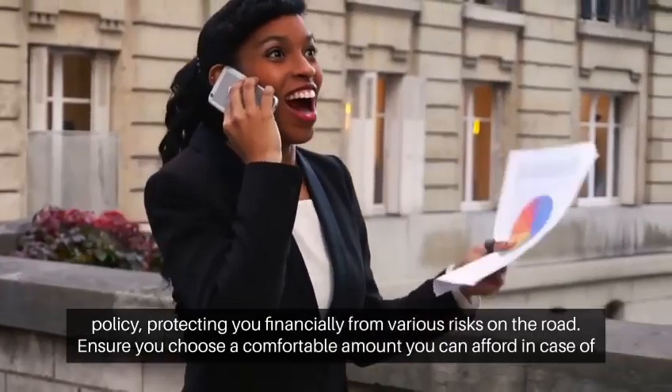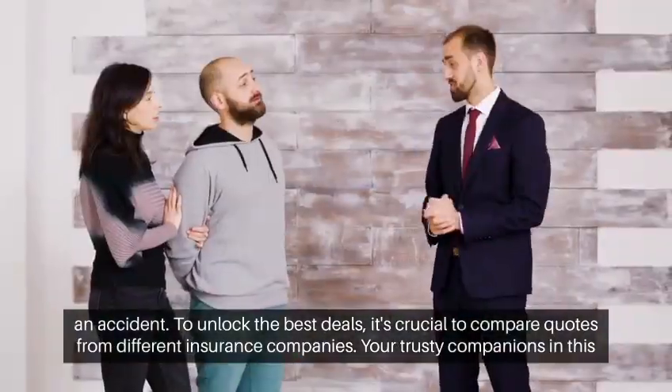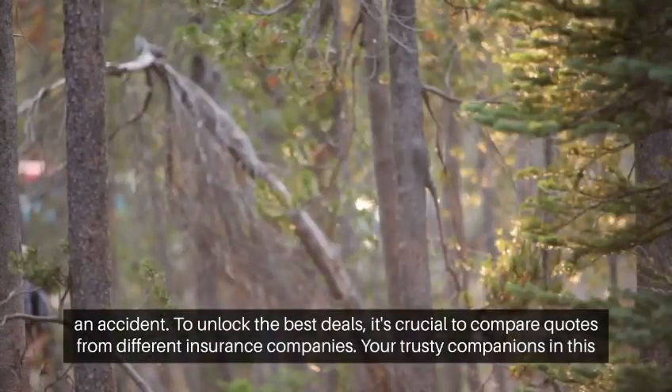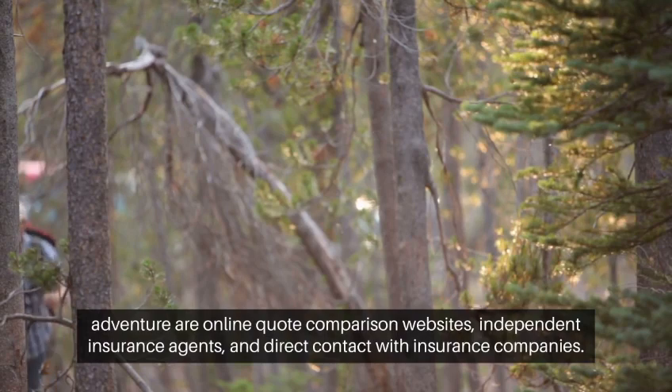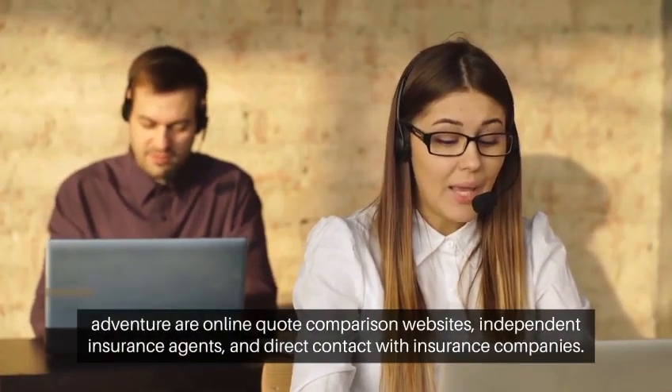Ensure you choose a comfortable amount you can afford in case of an accident. To unlock the best deals, it's crucial to compare quotes from different insurance companies. Your trusty companions in this adventure are online quote comparison websites, independent insurance agents, and direct contact with insurance companies.